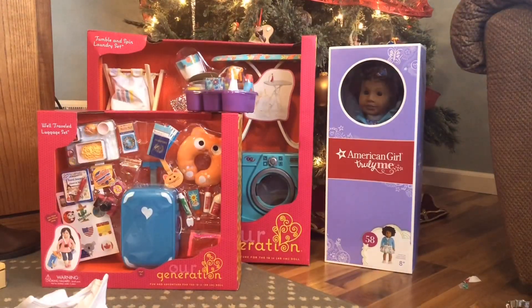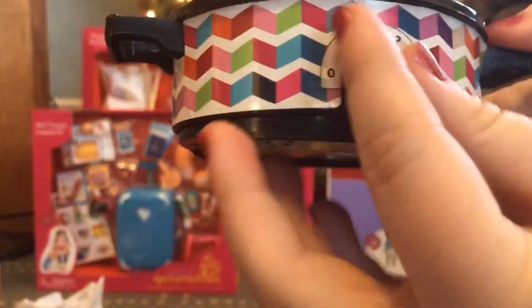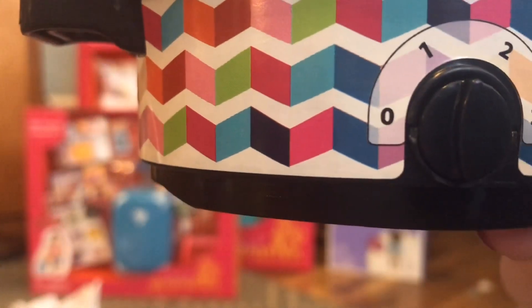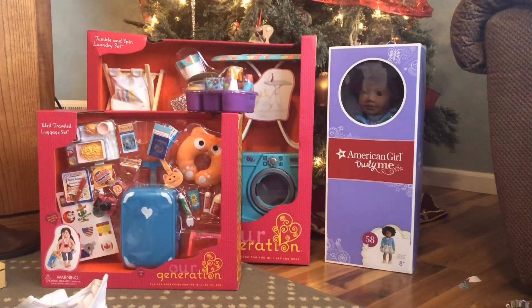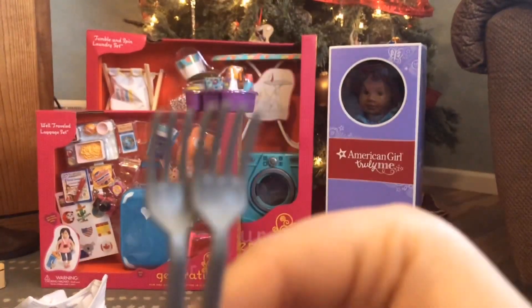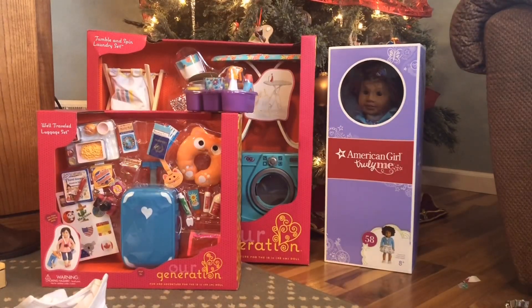Now we're going to look at the My Life As slow cooker set, which looks identical to the one from American Girl but for ten times cheaper. The first thing we have is this adorable little slow cooker with a fun design — it actually turns on! You can twist the knob and you'll hear a sound. Inside there are some pieces of meat — one big hunk and two different slices — plus a lid. Then we have these little forks; I always need more doll silverware for videos or pictures.